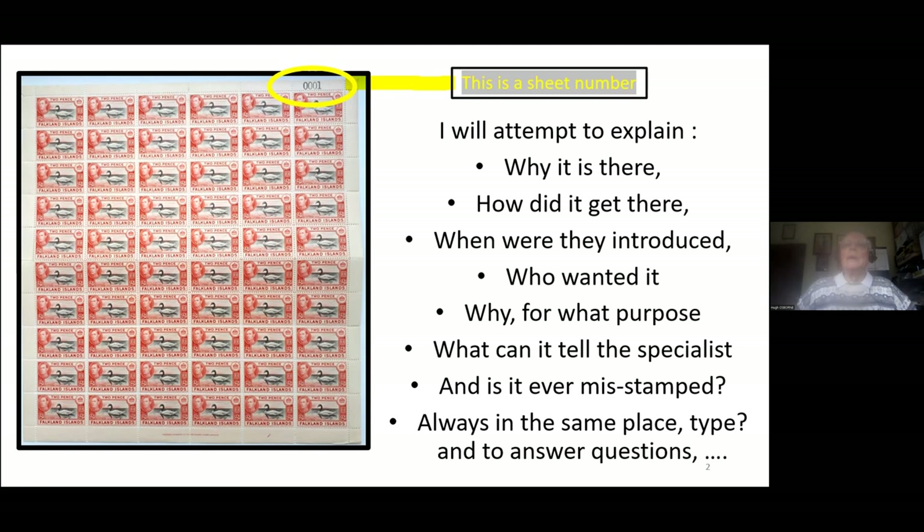Why is it there? It's there because the Falkland Island government, through the Post Office, decided they wanted to have a numbering system to ease the management of stock. That was typical of a number of colonial administrations at that time. As far as I know, this requirement is no longer placed in the contracts with the printers by the Falkland Island government.